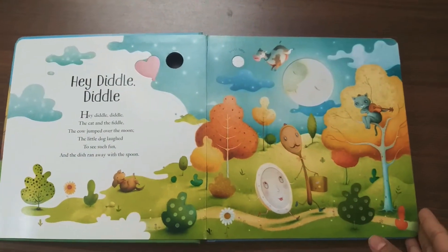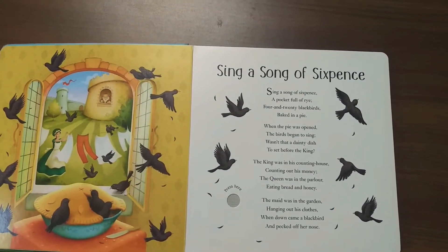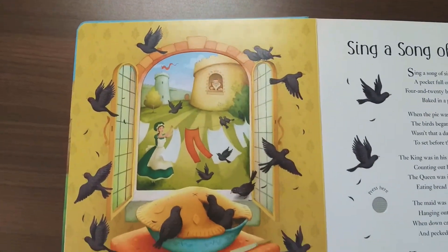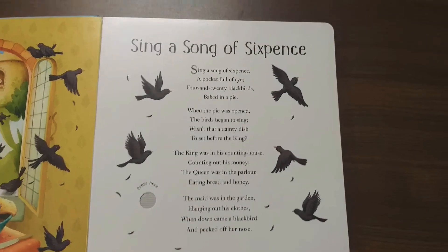The next nursery rhyme is "Sing a Song of Sixpence" and here's the full page illustration and the full nursery rhyme. Press the button to hear the tune.